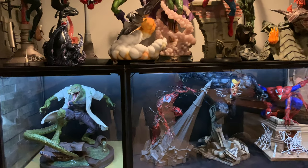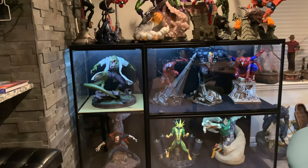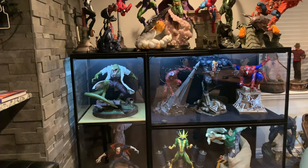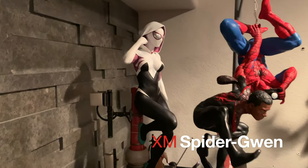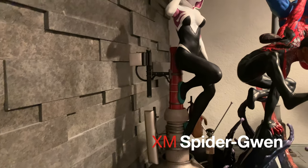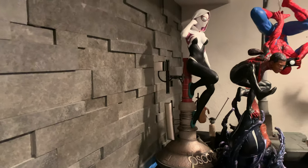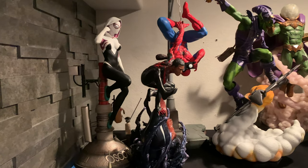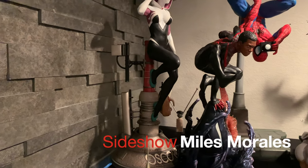XM is just killing the Spider-Man line with the villains, but there's also some other great pieces. Starting up top here, we have XM Spider-Gwen — very cool piece. I got this from Spec Fiction. Three different switch-outs. I have done a review on her, as well as Sideshow's Miles Morales right next to it.